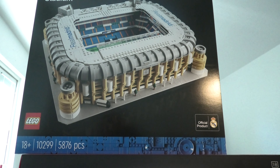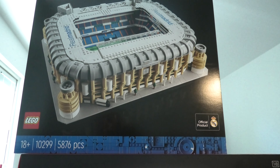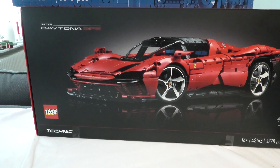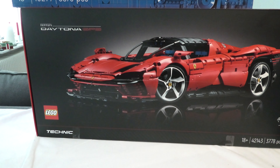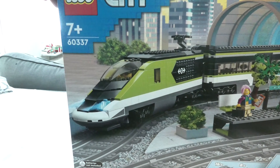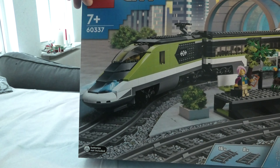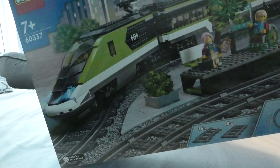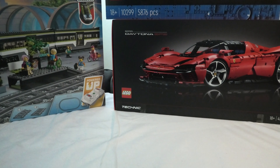Wow, official product, cool. I have been waiting for that set because it's a pretty expensive one. The next I got today is this new train set 60337 — looks like a cool one. Battery is not included, as always.